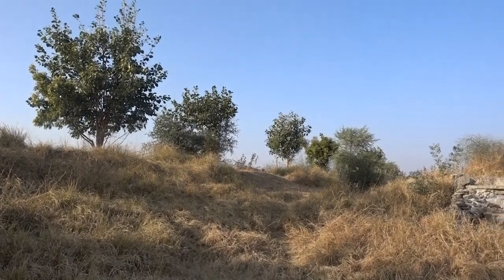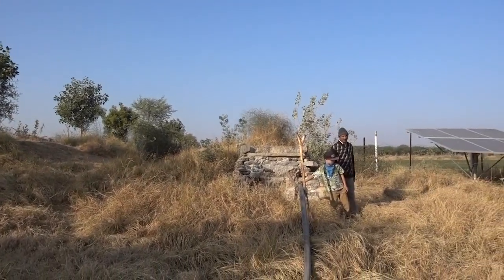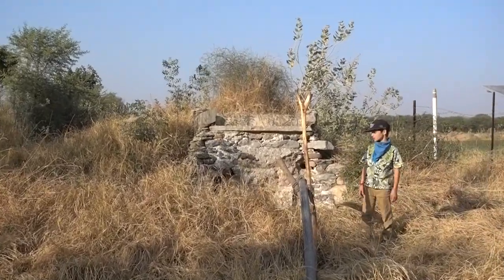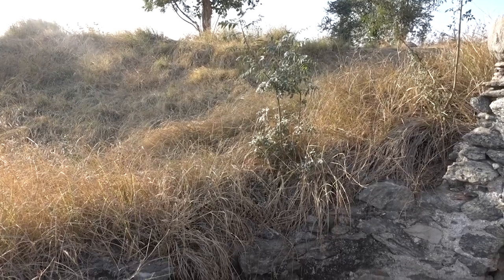And then over here, next to the structure, we have a well. How deep is the water level?